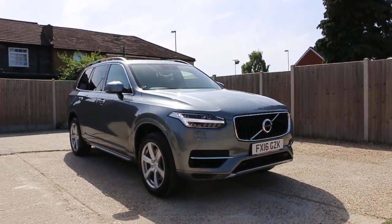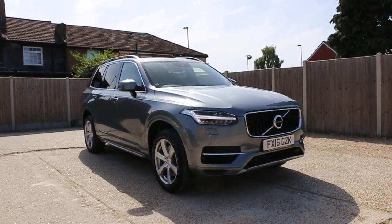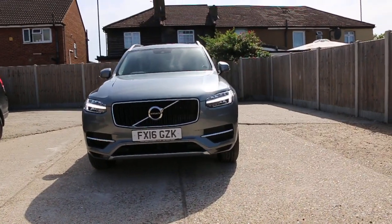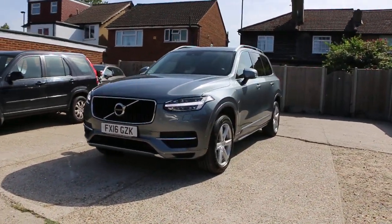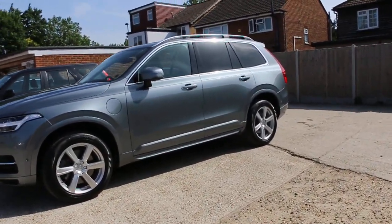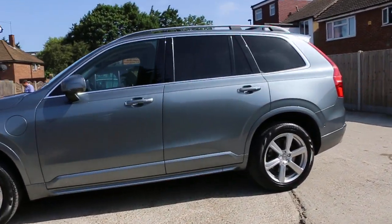Now available at McCarty Cars: Volvo XC90 hybrid car, 16 plate 2016, metallic gray. The car has front daytime running lights, parking sensors, privacy rear glass, and a panoramic glass roof.